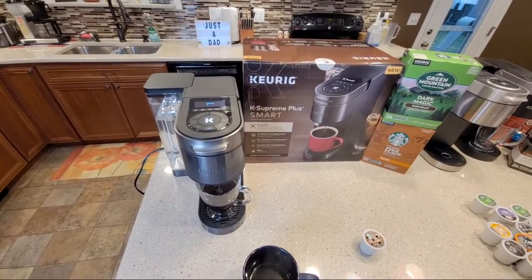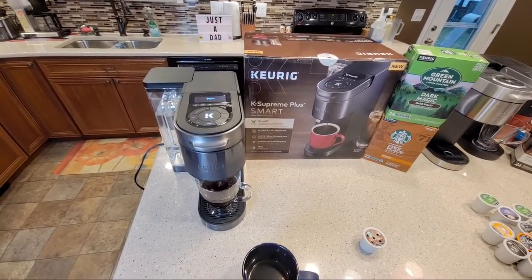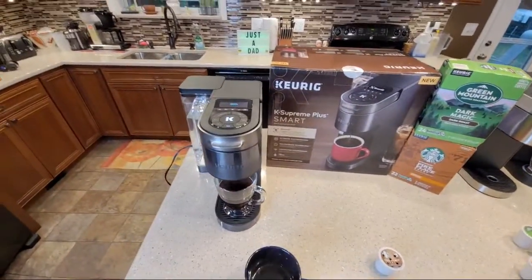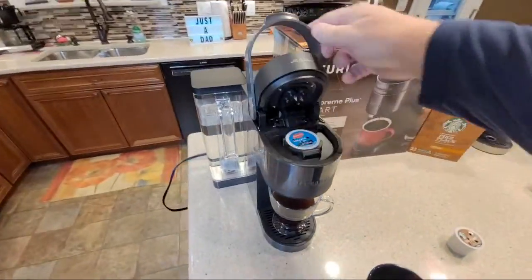Right now I've got every current model of Keurig machine they make, and I'm going to be doing a comparison video - comparing this with the K-Supreme Plus and the K-Supreme. And there it did brew.